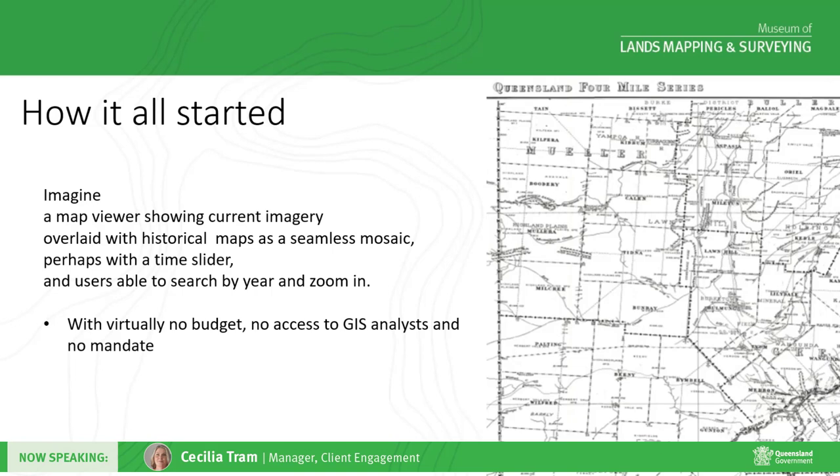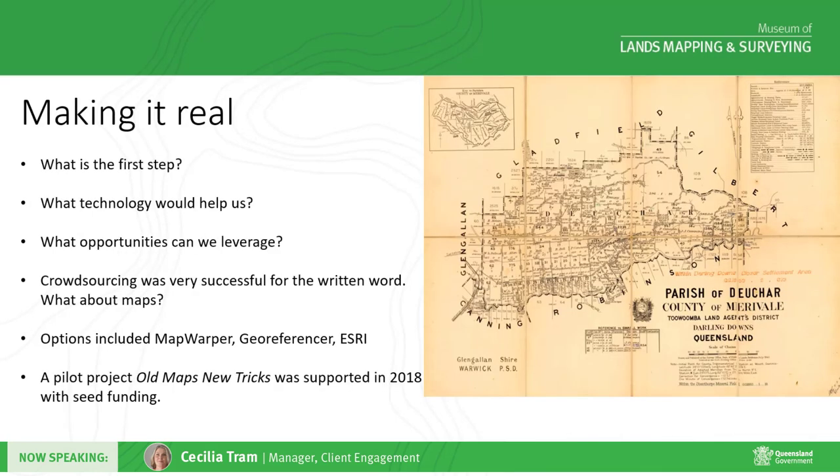So we asked the question: what would a great customer experience look like? Imagine a map viewer showing modern imagery and data overlaid with historical maps as a seamless mosaic, perhaps with a time slider, and users able to search by year and zoom in to locations. The catch — our limitations were virtually no budget, no access to GIS analysts, and no mandate. So if that's where we wanted to get to, what was our first step?